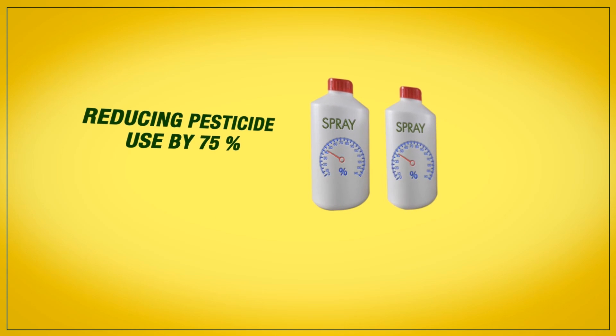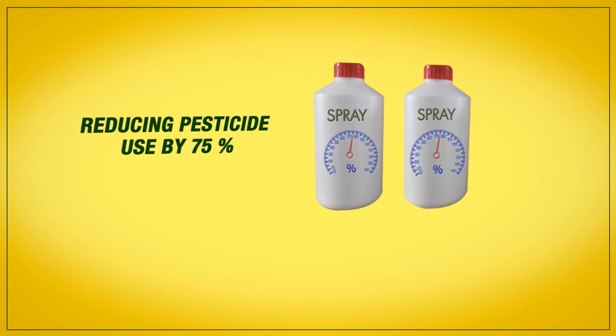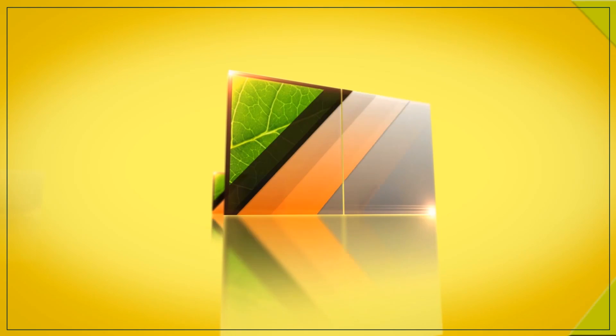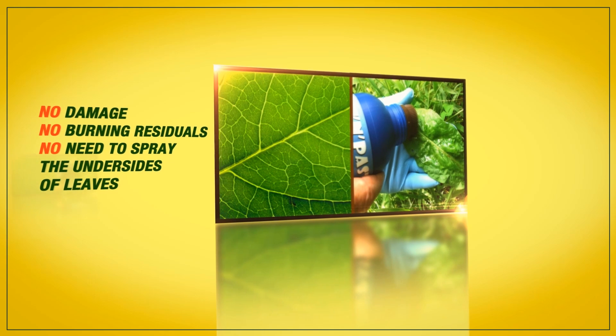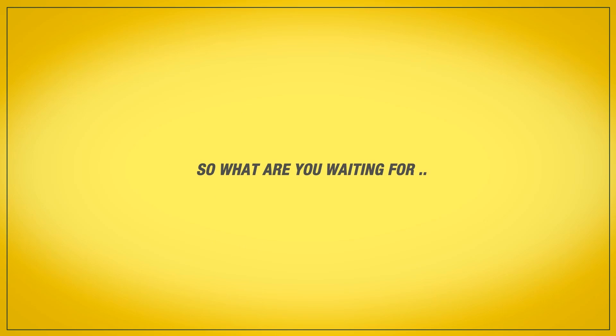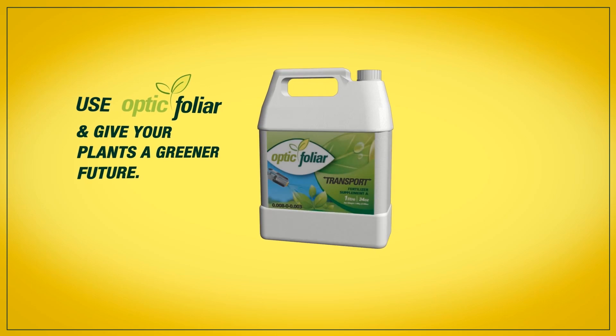Optic Foliar Transport is the only product that lets you spray with the lights on, reducing pesticide use by 75%. No damage, burning, residuals, or need to spray the undersides of leaves. So what are you waiting for? Use Optic Foliar and give your plants a greener future.